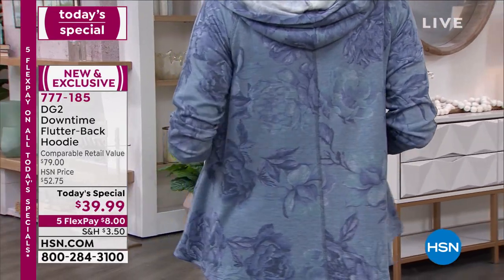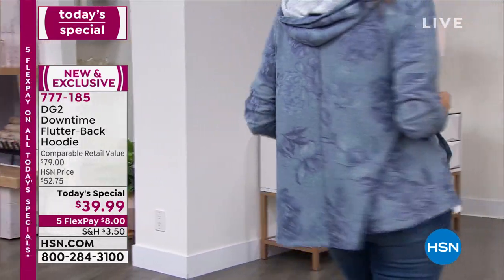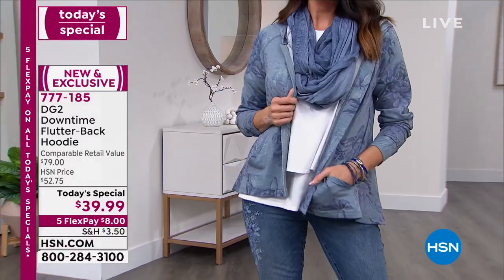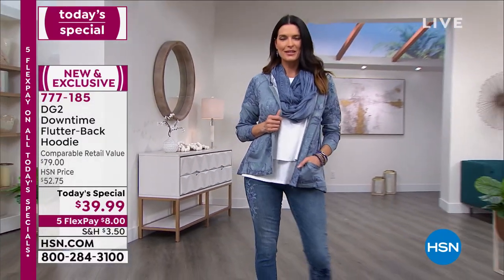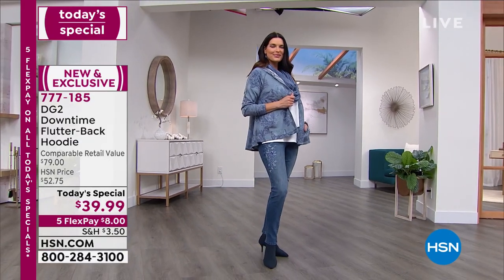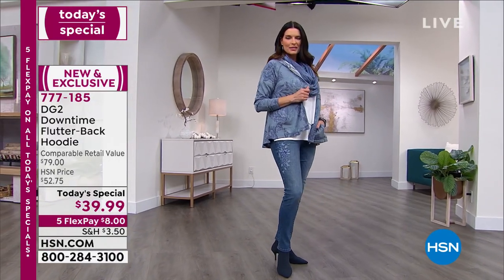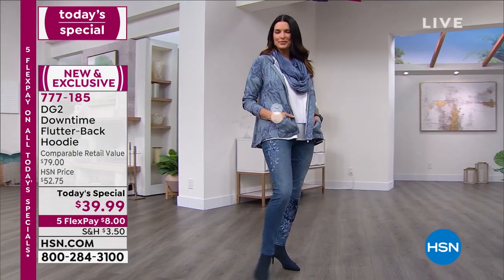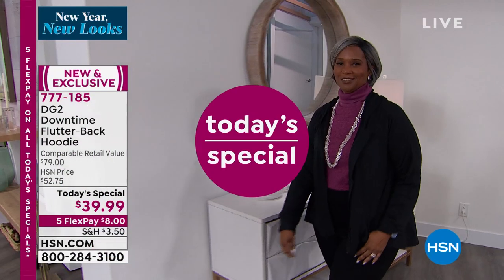We have all sizes, but we are getting super limited in the larger sizes. So if you are a 2X, 3X, 4X, or 5X, don't wait — you need to order now. We are into dozens in most of the options. We are looking at Angie in the number one best seller. The most popular is the blue floral, which is also what I am wearing today with my denims, and I absolutely love it.